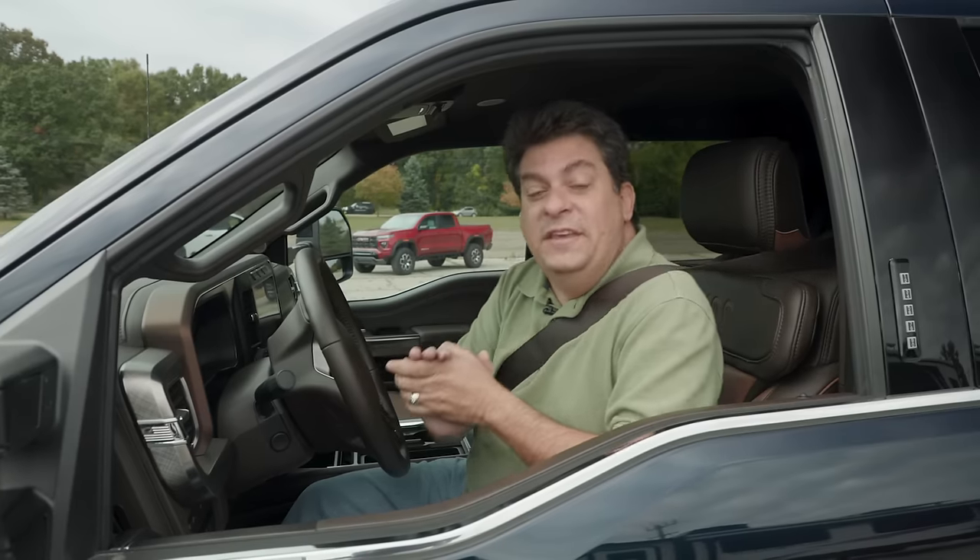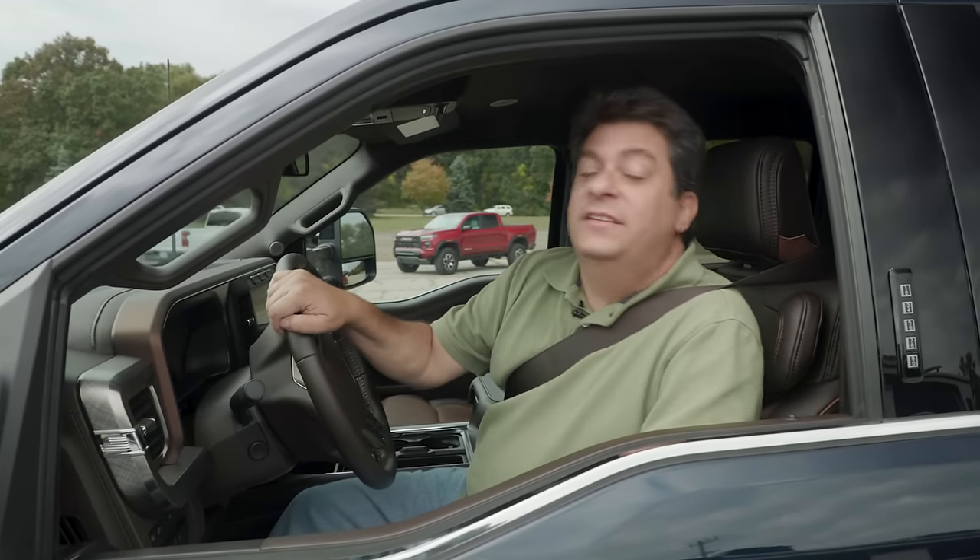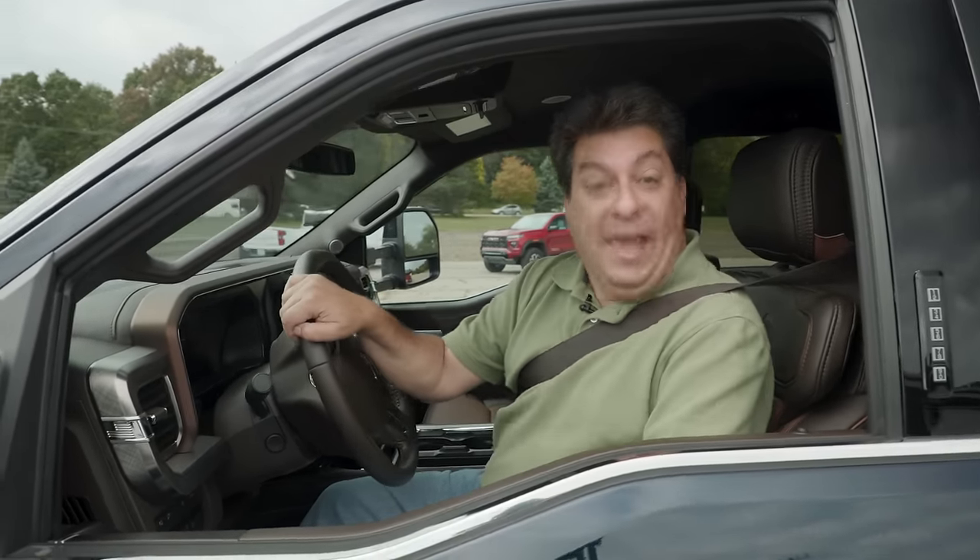Thanks for watching. For more about Truck of the Year and all things automotive, visit us on the web at MotorTrend.com. Now if you'll excuse me, I have more trucks to drive.